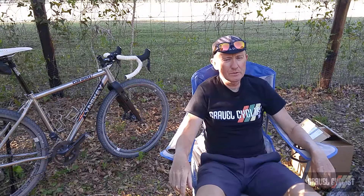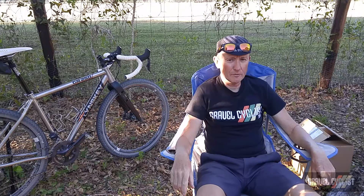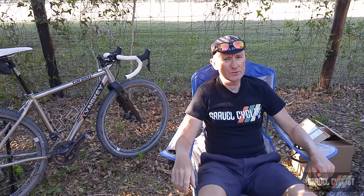G'day, trendsetters. Welcome to segment number one of Ask the Gravel Cyclist Crew a question.